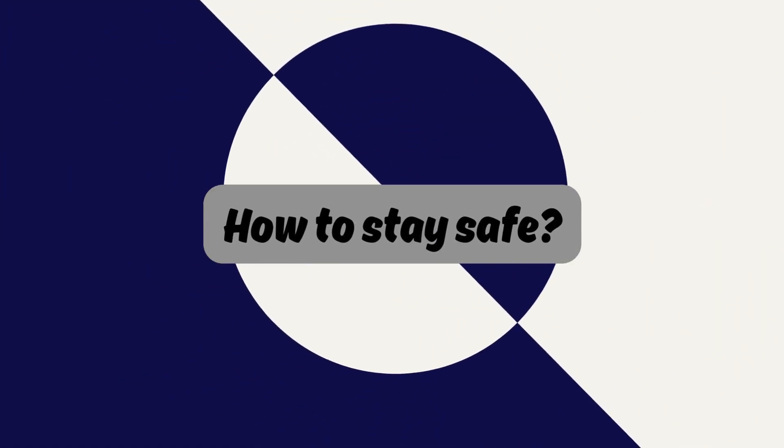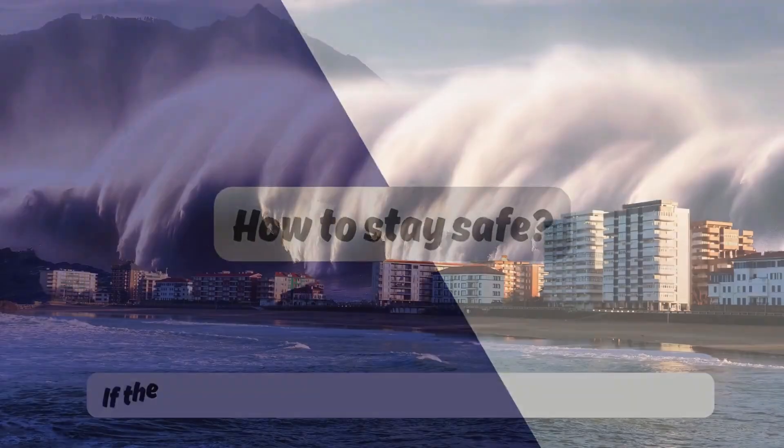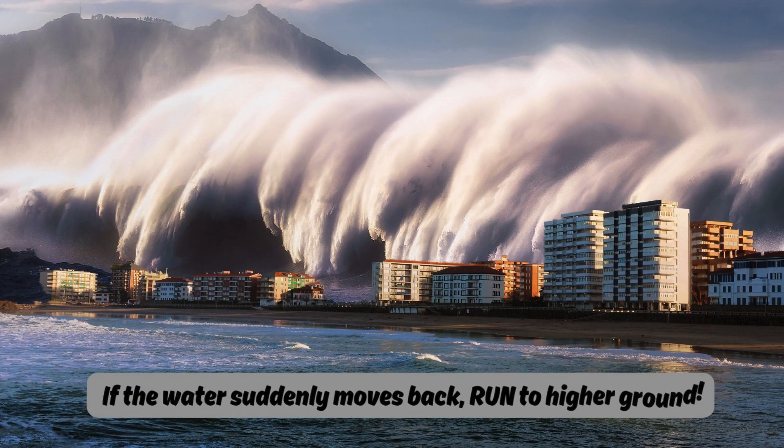How to stay safe: If the water suddenly moves back, run to higher ground.